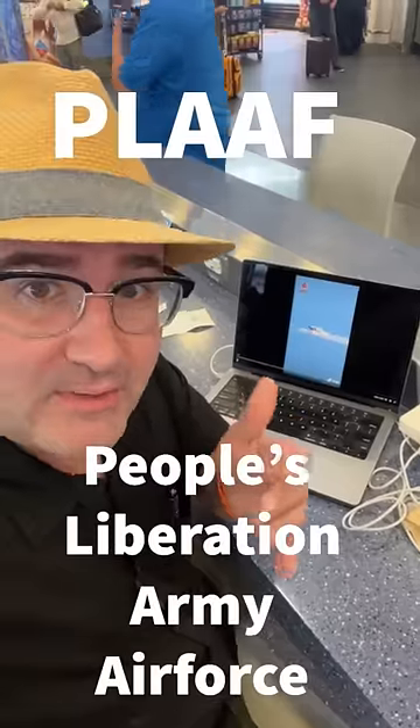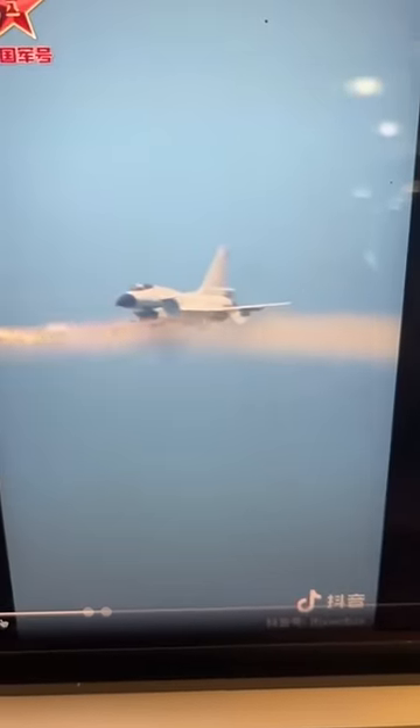Why is the PLAAF, or People's Liberation Army Air Force, using rocket pods? This video popped up on TikTok, and I found it on Twitter. It shows these J-10s shooting unguided rockets from pods.